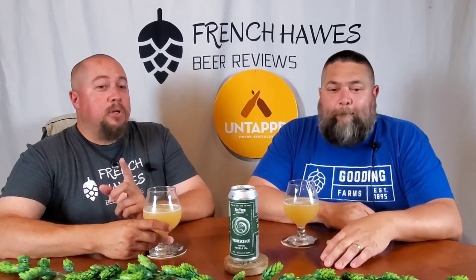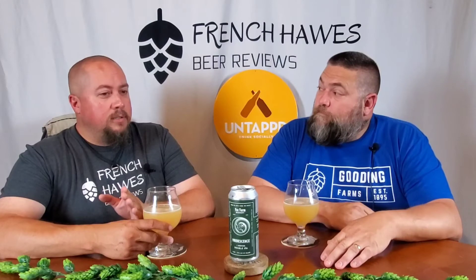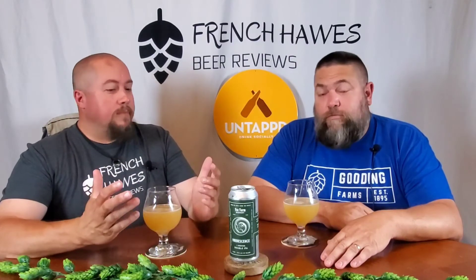In the description down below you can find our social media links. Most importantly, subscribe, hit the notifications bell, and join us on Untappd — it's a great application to check in your beers. We are FHBR. At the end of the review we do a recap, read our friends' scores, give our average and the global average. We're going to look at it, smell it, taste it, give it a score.